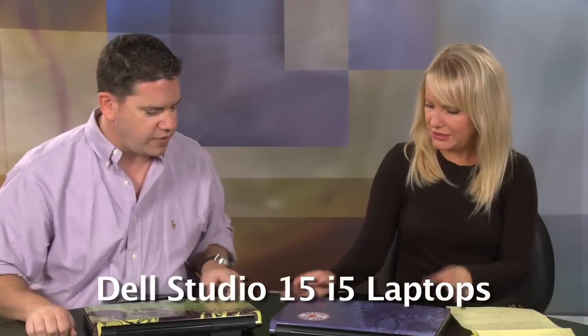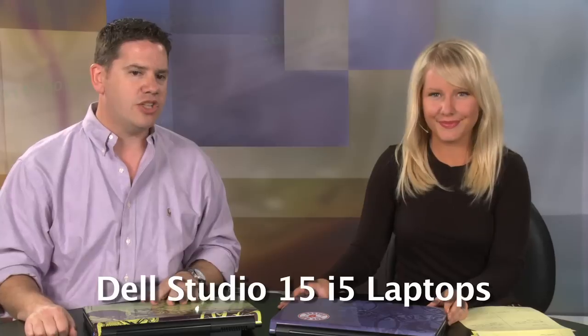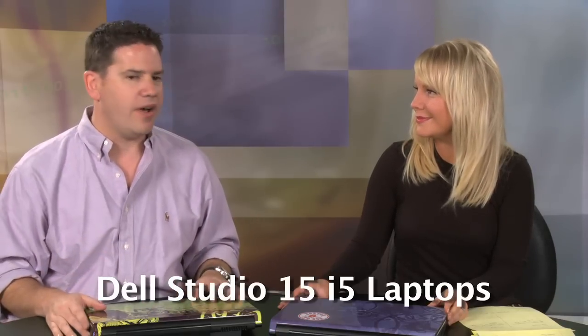And these are the new Studio laptops — the Studio 15 from Dell. They're showing off their new i5 processors, which are the new Intel processors that make these pretty snappy machines.